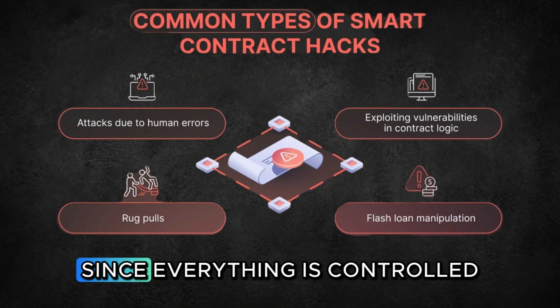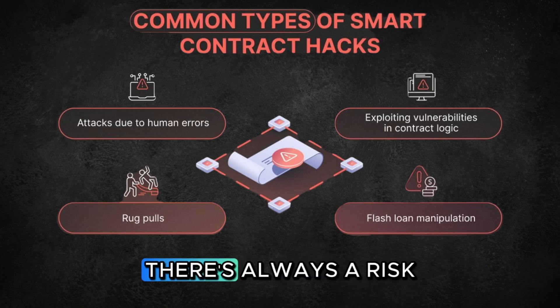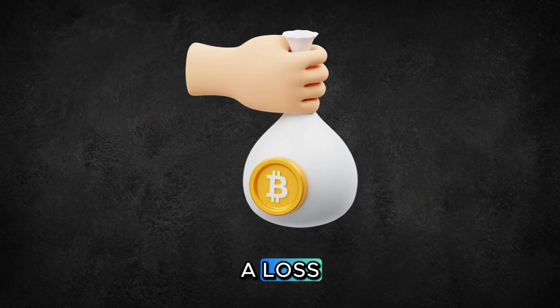Smart contract hacks. Since everything is controlled by code, there's always a risk of a bug or a hack that could lead to a loss of funds.